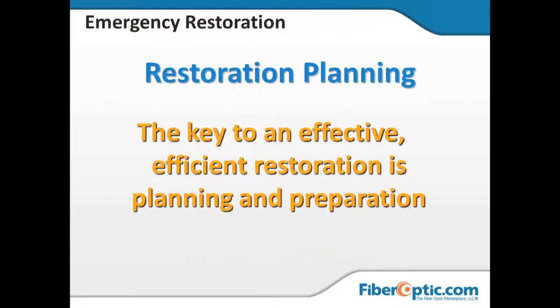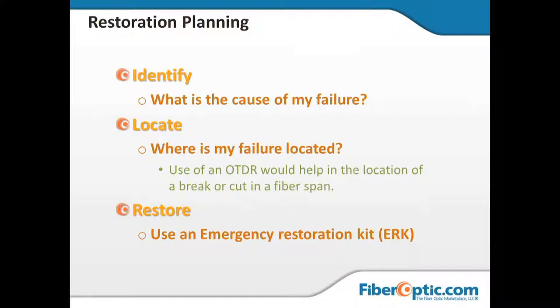With that said, I'm going to start off with one phrase we teach to students here at the Fiber School in every class about fiber optic networks: the key to an effective, efficient restoration is planning and preparation. Those are the things we're going to talk about in the next 30 minutes or so.